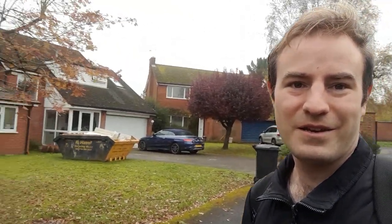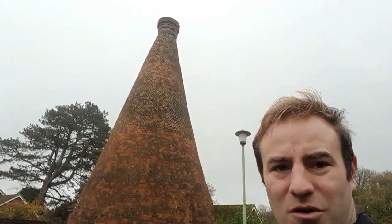Hello, thank you for joining me. I'm in a residential road in the Oxfordshire village of Nettlebed. It may look like just a normal residential road, but there's something rather unusual in the middle of it — there's a brick kiln, an old brick kiln.